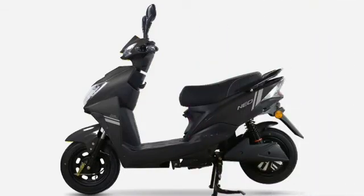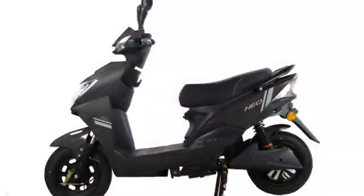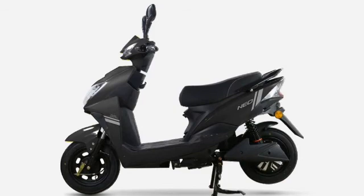The ground clearance is 150 mm. It is available in four colors: red, green, black, and white. This electric scooter will be available in one variant, which is the standard variant.